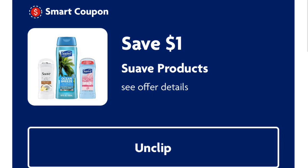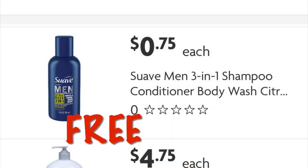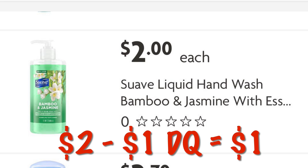A dollar off Suave products — this is attaching to the travel-size men's three-in-one body wash and shampoo and conditioner, which is seventy-five cents, so that'll be completely free. Or you can use it on another Suave item and pay a dollar seventy for a deodorant or something like that.